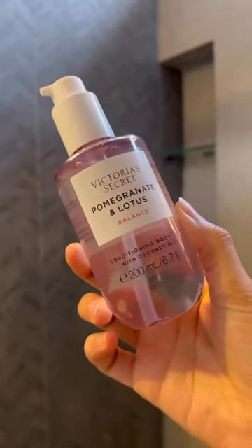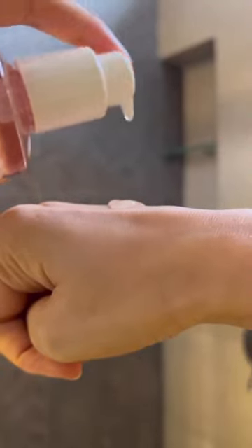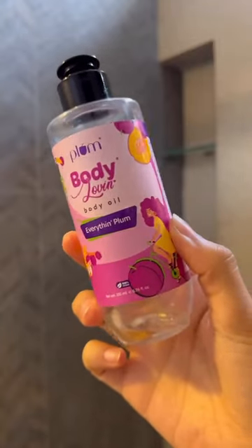Body oils are a staple for me, and this body oil by Victoria's Secret smells divine. It's not at all sticky and is super nourishing. Also, if you don't want to spend this much, drugstore body oils are great too.